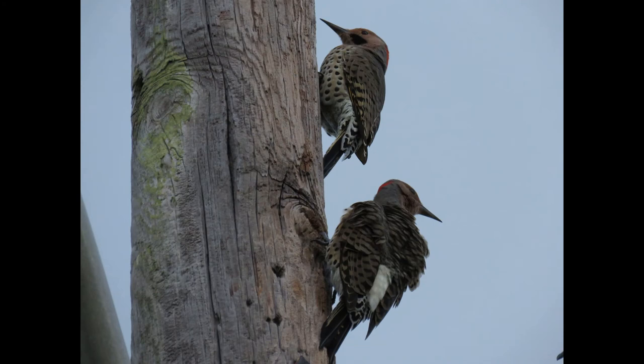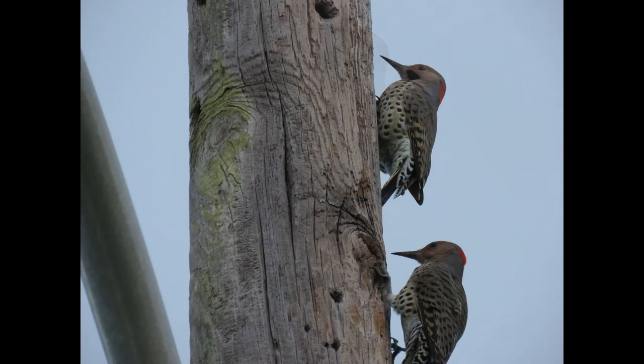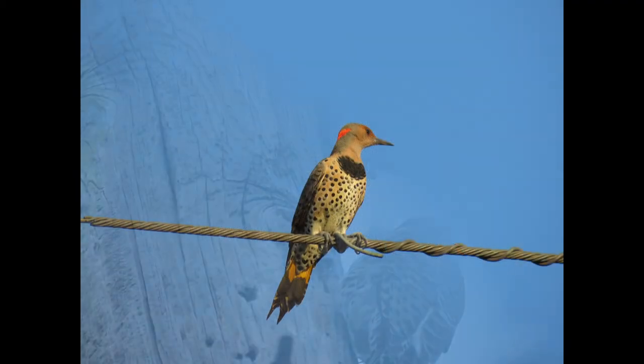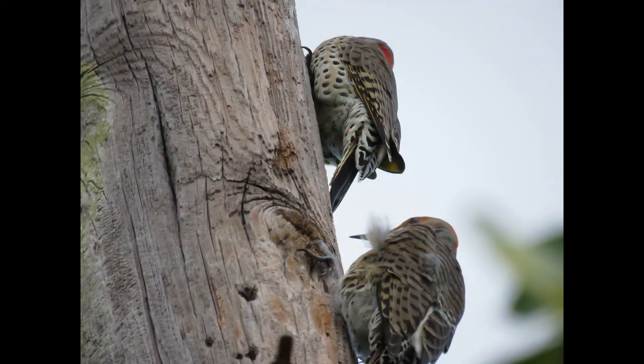Their clutch size is usually 5 to 8 eggs. They usually do one brood per season and incubate their eggs for about 11 to 13 days. The nesting period is 24 to 27 days and their eggs are all white.